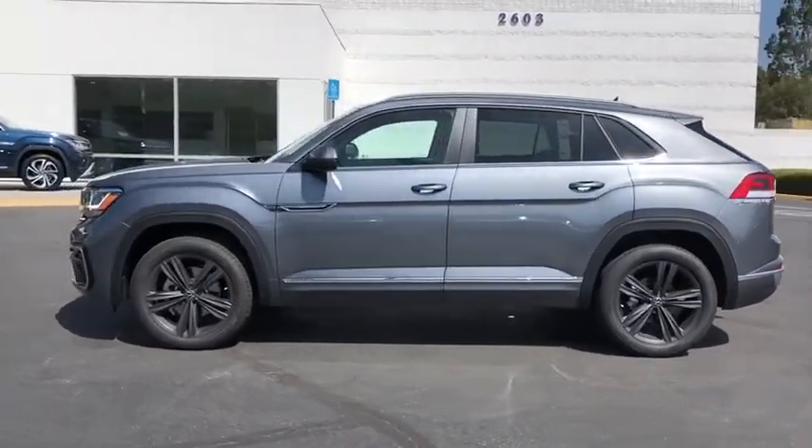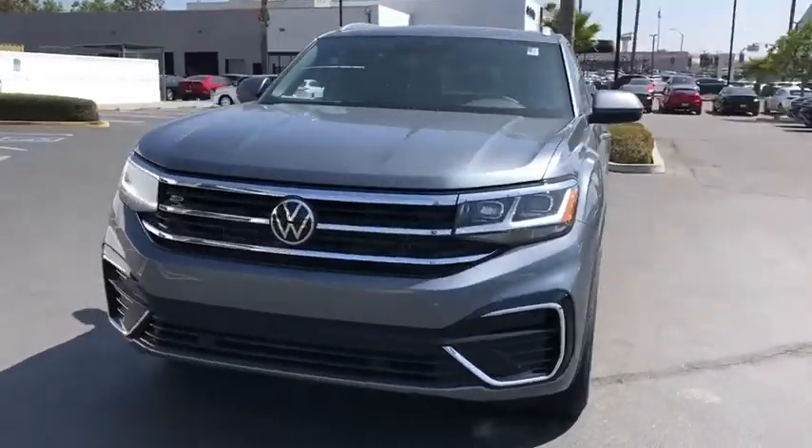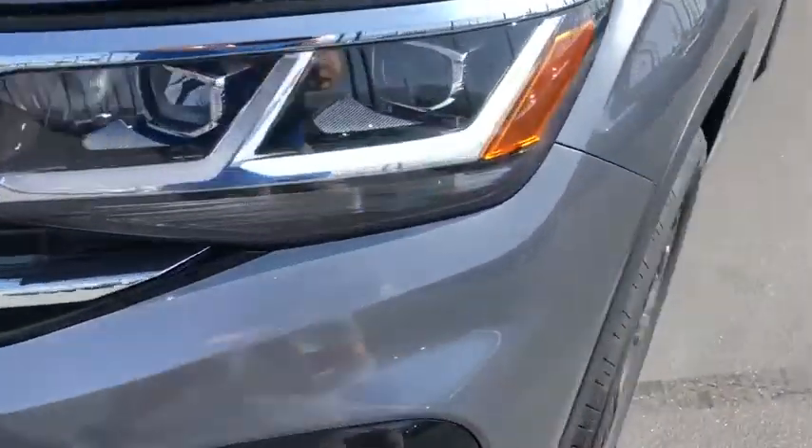Power liftgate, traction control, dual airbags, power steering, four-wheel disc brakes, fog lights, power windows, electronic stability control, rear window defroster, compass.